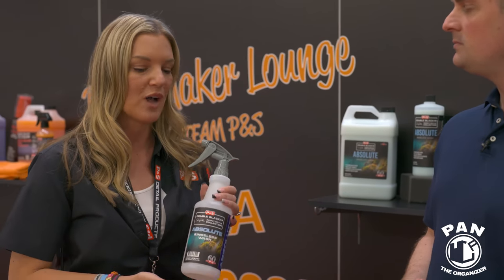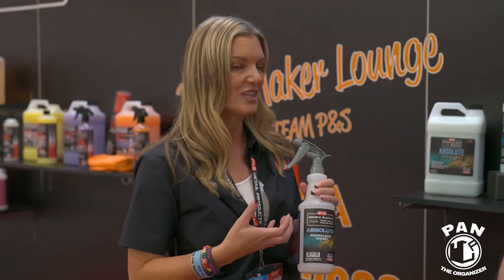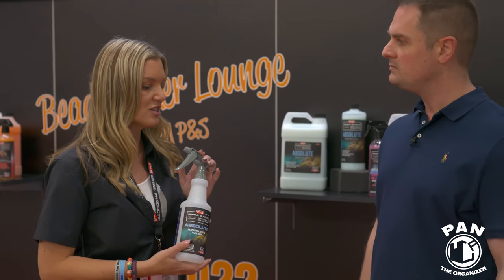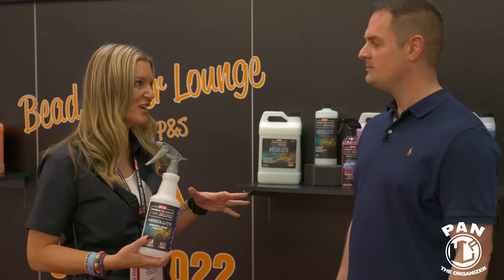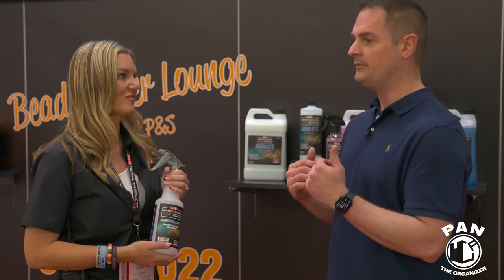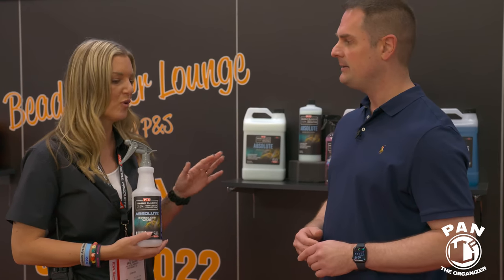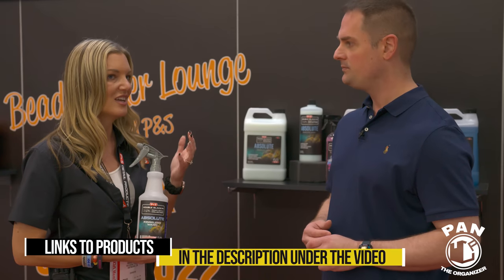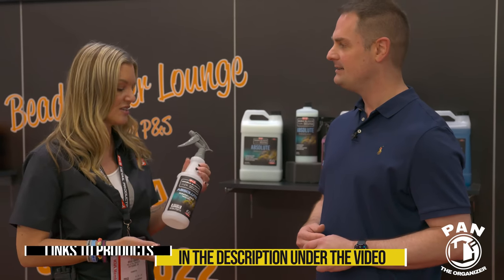Dave gathered materials that don't exist in any other rinseless washes on the market — totally different polymers. It uses polymer technology to encapsulate dirt and safely remove it from the surface. These new materials work like magic — super safe to remove dirt and leave behind a nice glow finish, super slick. For ceramic coated cars, it doesn't affect the hydrophobic properties. No residue, no waxes or protection added, but it leaves behind a great finish and is super easy to dry.